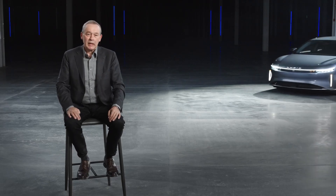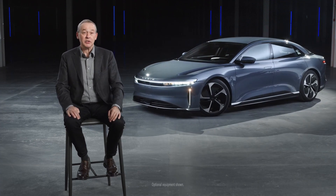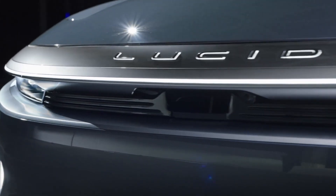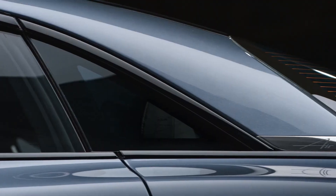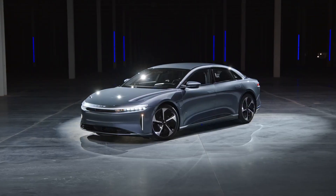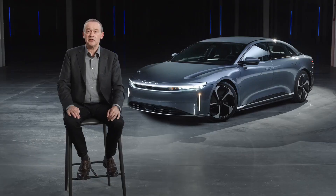I'd like to introduce the Lucid Air Pure. Air Pure is the elemental Air — the embodiment of our approach to technical innovation distilled into its purest form, and it's a personal favorite of mine. It's got performance, range, luxury, technology, and design all in a remarkably efficient package. Air Pure is a vitally important vehicle because it will open the door for more people to enjoy the Lucid experience.